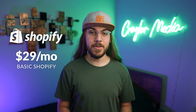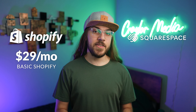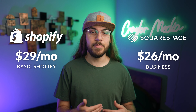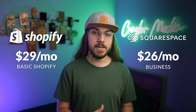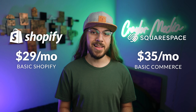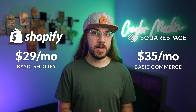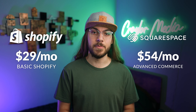Is Shopify the obvious pick for everyone? Let's talk pricing. Shopify plans start at $29 a month and give you everything you need to get your store up and running. Squarespace offers very limited e-commerce functionality starting with their $26 a month business plan. Most e-commerce features require the basic commerce plan at $35 a month, and some features included in Shopify's $29 plan require Squarespace's advanced commerce plan at $54 a month.